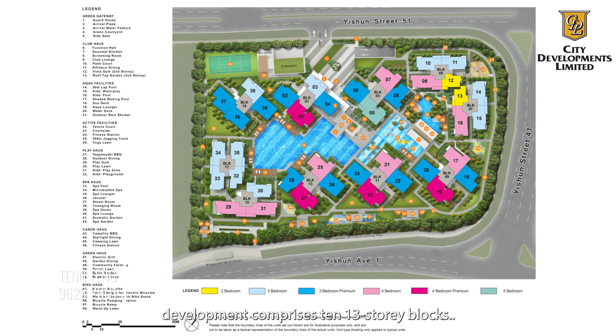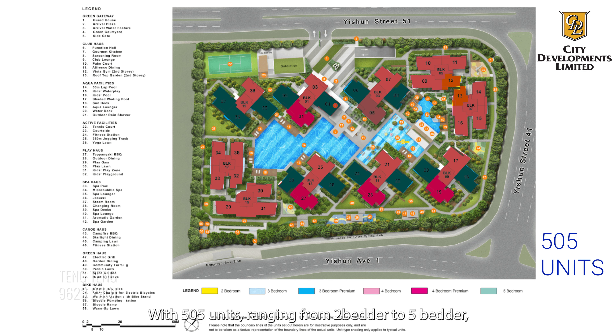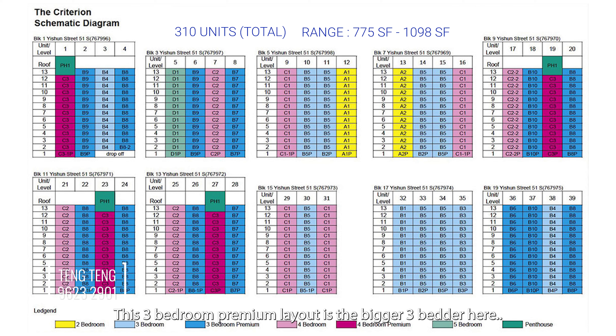Completed in 2018, this City Developments Limited development comprises 10 13-storey blocks with 505 units ranging from 2-bedroom to 5-bedroom. There are 310 units of 3-bedroom, ranging from 775 square feet to 1,098 square feet. This 3-bedroom premium layout is the bigger 3-bedroom here, and there are only 3 stacks with such a layout.